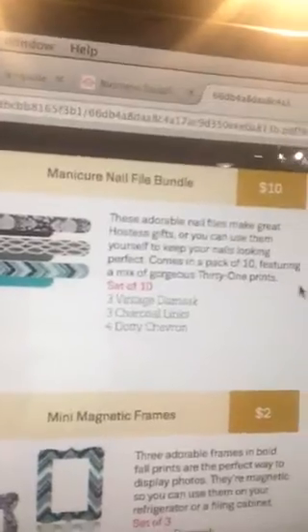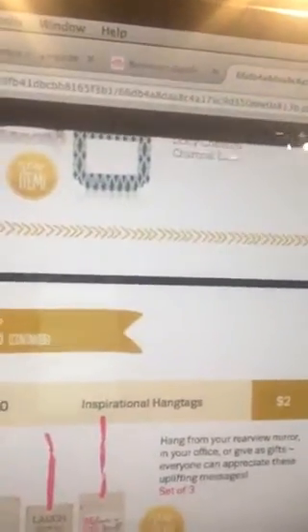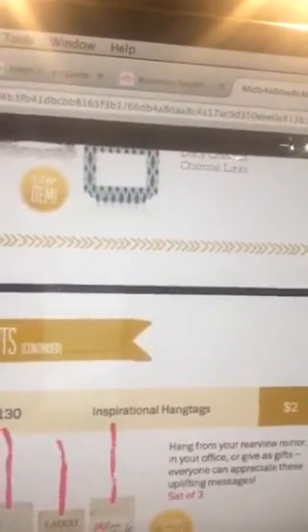But I always want to encourage you to keep your costs down. Some other things to consider — I'm going to turn this around and show you the screen. We have the mini magnetic frames for two dollars, you get three for two dollars. We all use the manicure nail files and the hang-it-up key fobs. There are also inspirational hang tags — you get three for two dollars.